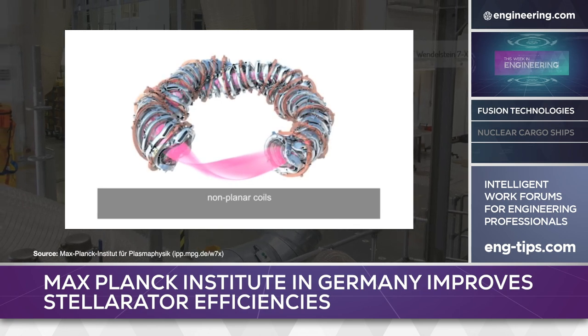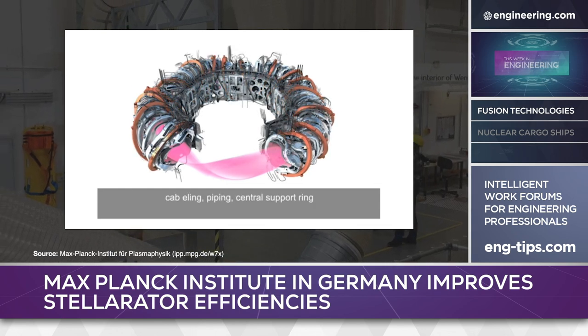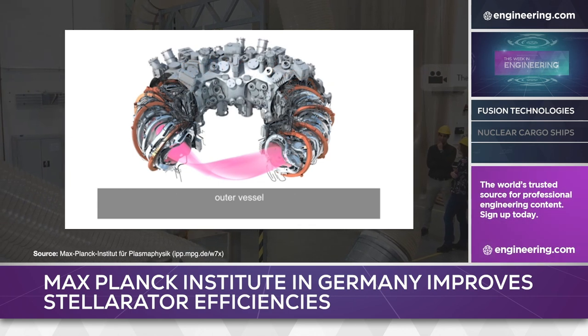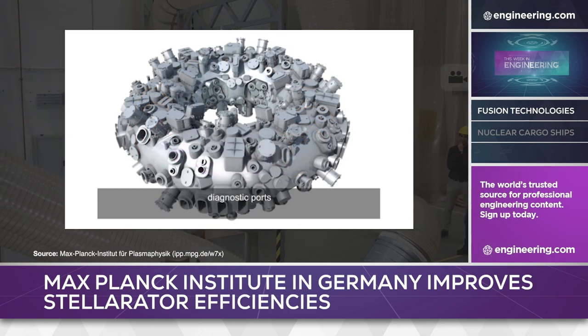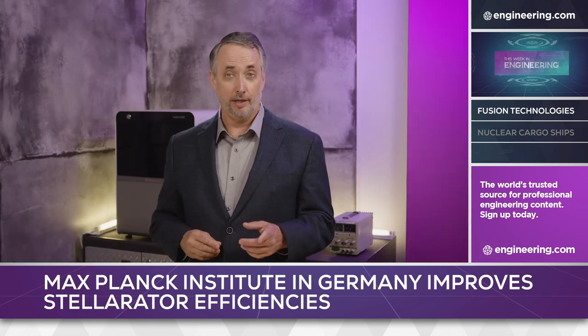Theoretically, the optimized designs show a pathway toward commercially viable fusion reactors, and test runs of up to 30 minutes in duration are expected using a newly developed cooling system. Continuous operation has not yet been achieved and several competing technologies are in the works, but this makes the likelihood of commercially viable fusion power more likely in the near future.